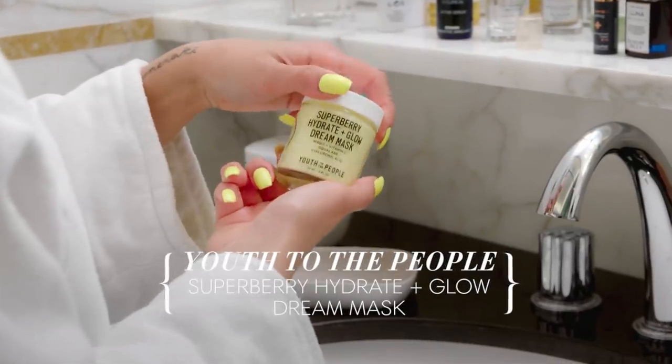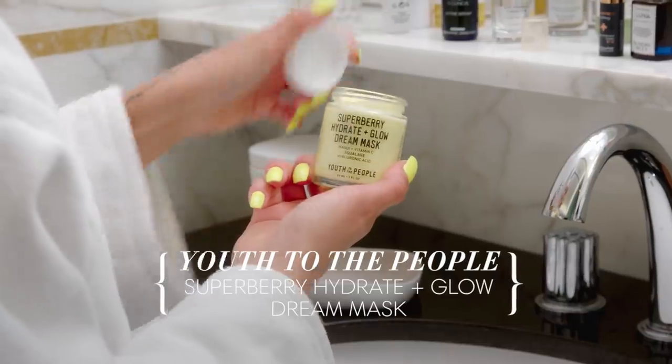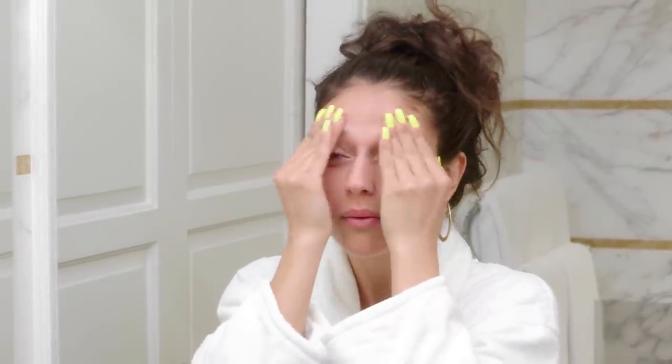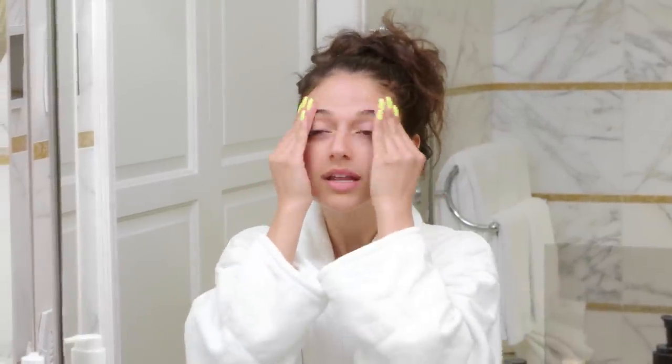Next is this new product I just started using. It's very moisturizing — it has hyaluronic acid and vitamin C in it, and it's paraben-free. I'll definitely travel with this since it's a small container. I put it on before I go to bed and I wake up feeling great. I'm just obsessed with it.